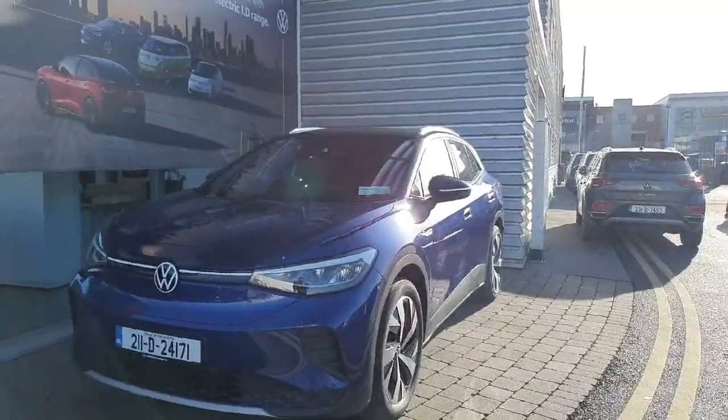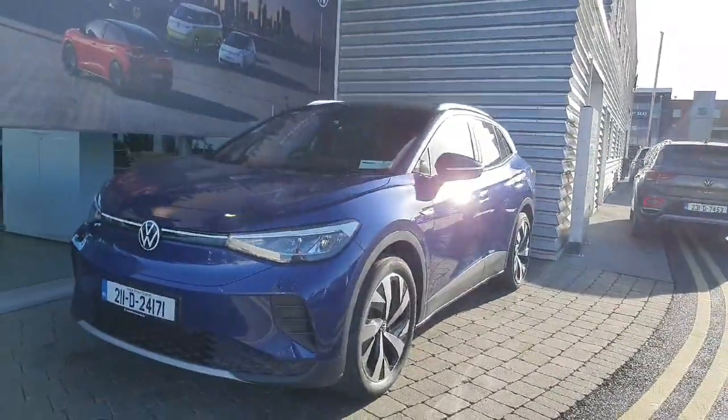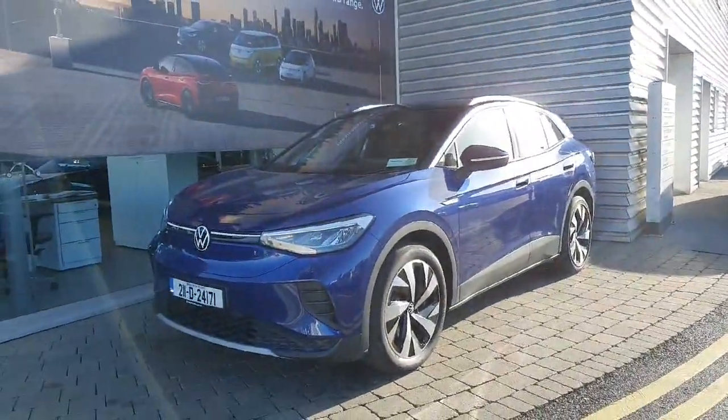If you have any inquiries about this Volkswagen ID.4, please contact Joe Duffy with your sales name at 01-864-7704.